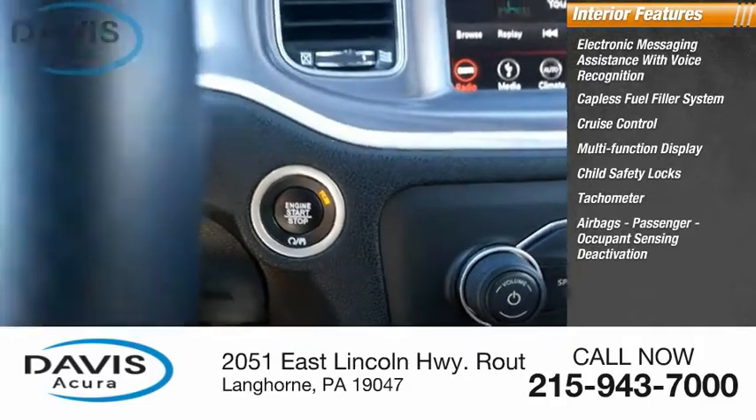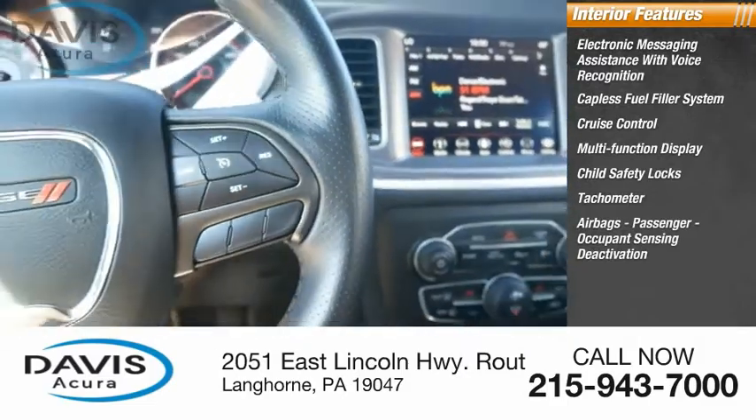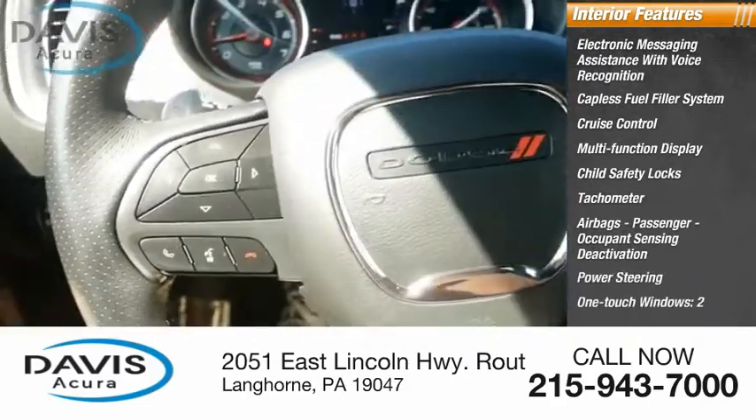Airbags, passenger occupant sensing deactivation, power steering, and one-touch windows — two.